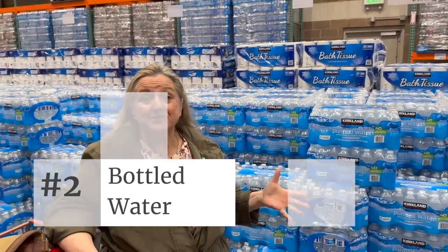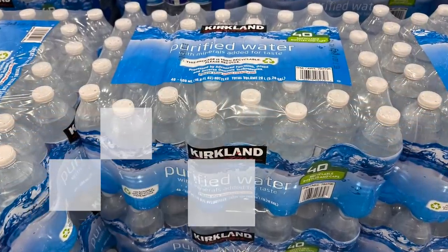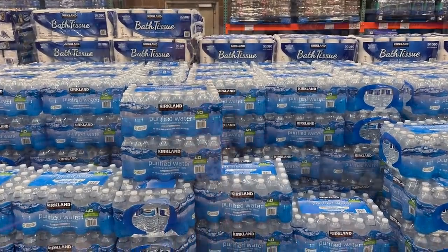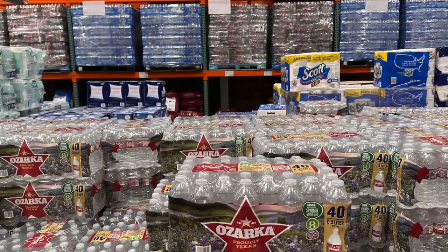When you come to these big box stores, look for water, because you can often get a nice big package of bottled water for a reasonable price. The Kirkland brand purified water is $3.99 for 40 bottles. It's always good, no matter your situation, to stock some bottled water. If you prefer spring water, they have that too — it is more expensive but it is also 40 bottles.